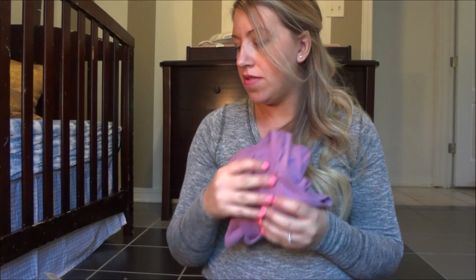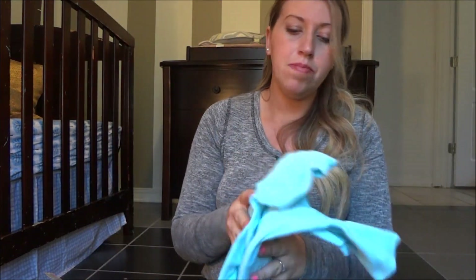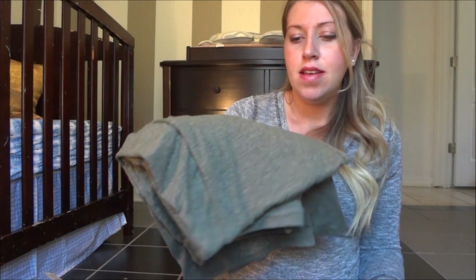I brought a Target tank top I could nurse in, a Target maternity top that's extremely long and stretchy, my baby blue cardigan for if I get chilly, a pair of maternity yoga pants that are extremely stretchy, a pair of really baggy lounge pants, and then two nightgowns and robes. I'll show you my going home outfit last.